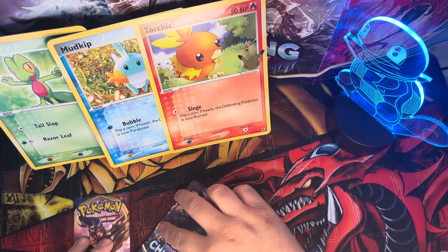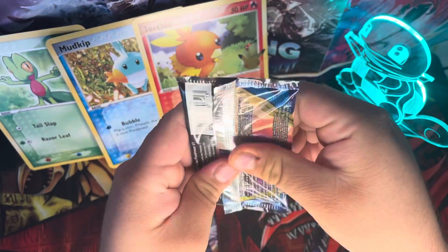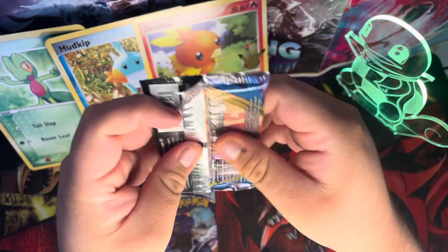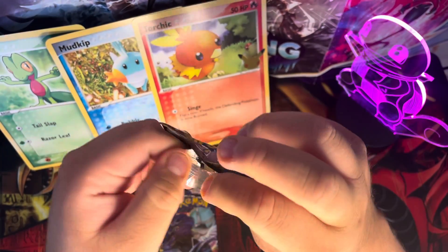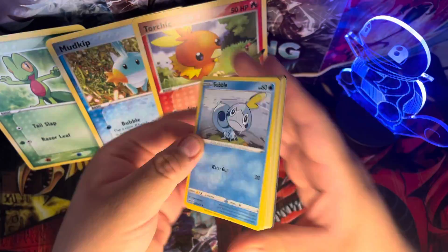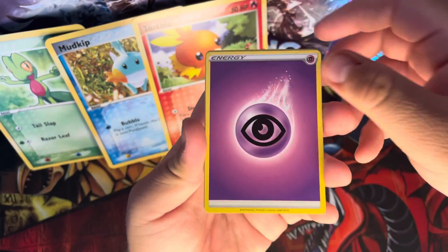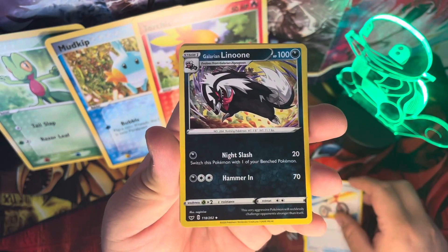Alright, let's go ahead and take a look. Let's do Sword and Shield first — it's a bit hard to open. There you go. One, two, three, four — we got an energy card, Raichu, Rolycoly on a bike, and Galerian Linoone.